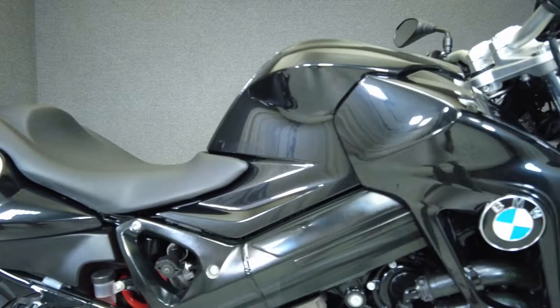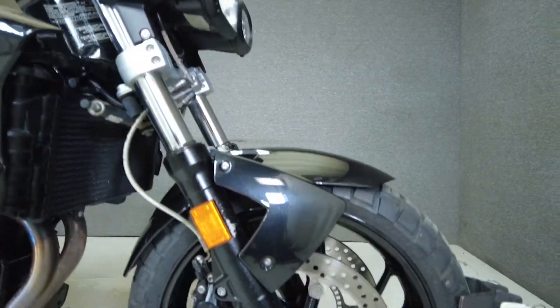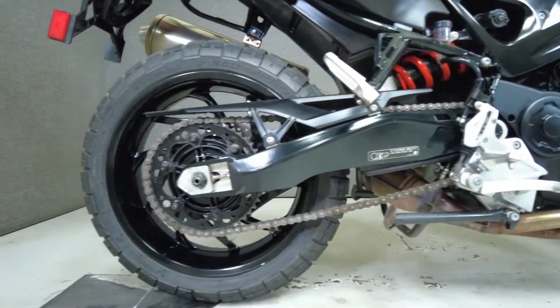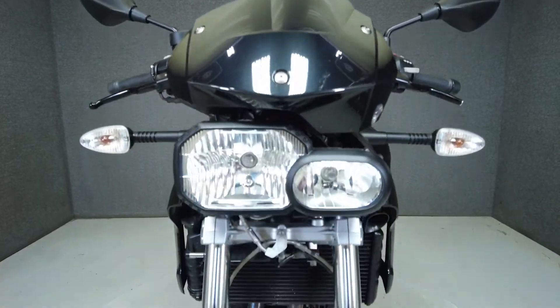Focused on comfort and reliability, the F800R is a rugged and well-performing standard bike that is equipped for touring capacity as well. Powered by a parallel twin-cylinder 798cc engine, it puts 87 horsepower and 63 foot-pounds of torque through a six-speed transmission.